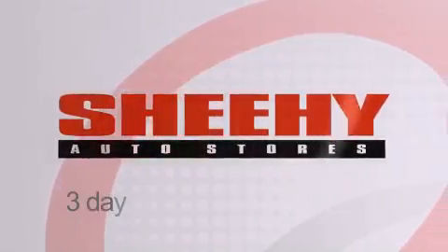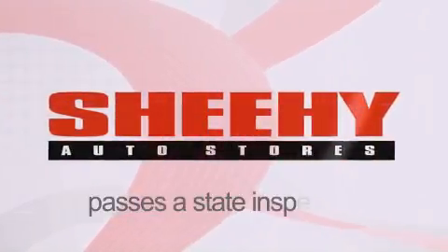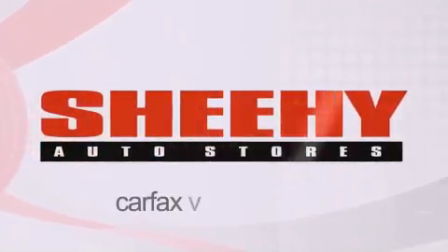Every Sheehy Select used vehicle comes with a three-day money-back guarantee, 60-day 2,000 mile warranty, passes a state inspection and our 175-point inspection system, and comes with our Carfax vehicle report.